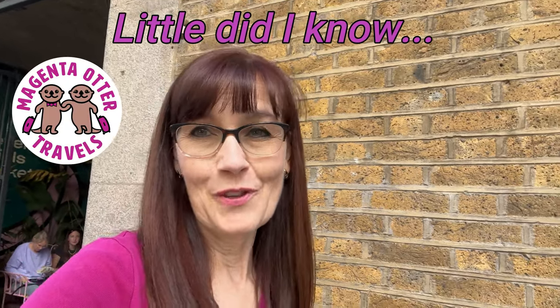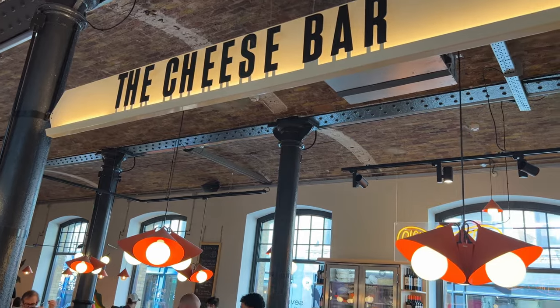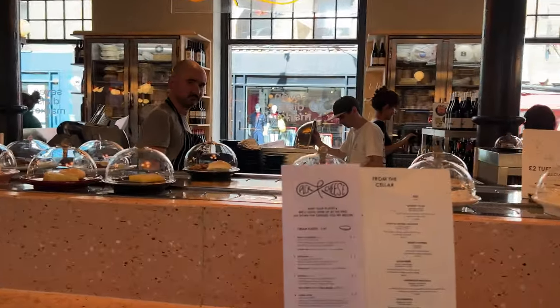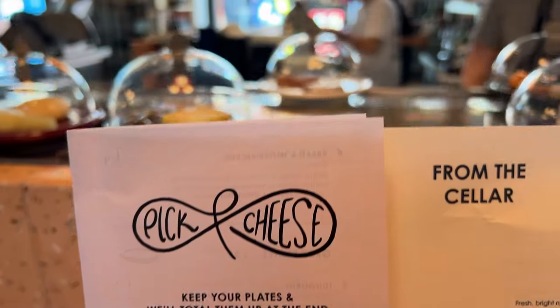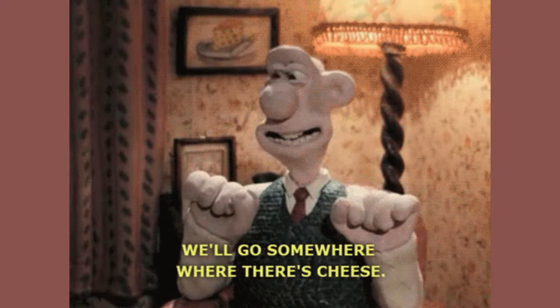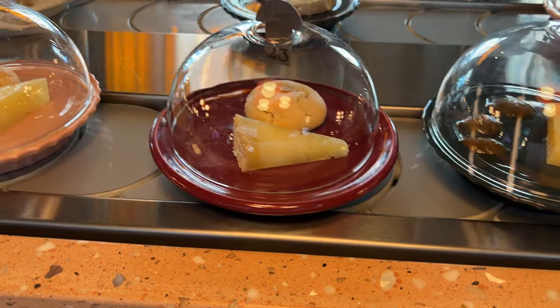I was watching a YouTube video years ago about this new, really quirky, fabulous restaurant in London called the Cheese Bar that had a cheese conveyor belt — pick and cheese. I thought, oh yes, I need to try that. But then the pandemic hit. I haven't been able to come here, so here we are in 2022, finally getting to celebrate my birthday in London picking cheese off a cheese conveyor belt.